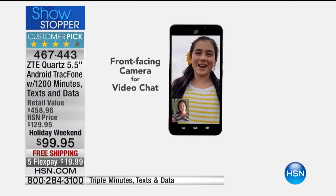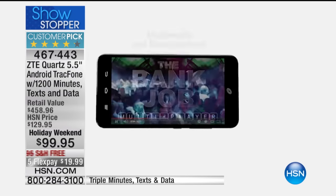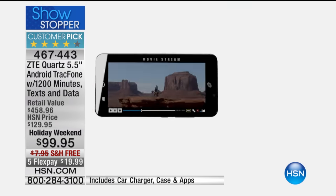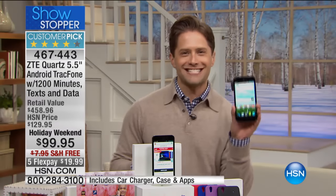I'm not making this up, everybody. What we are offering you is a full year's worth — a $100 value — of talk minutes, text messages, and data. And we are throwing in one of, if not the most, premium smartphones we've ever offered here at HSN.